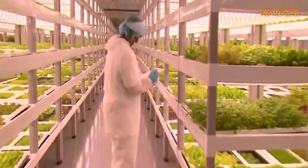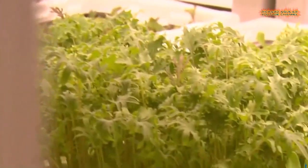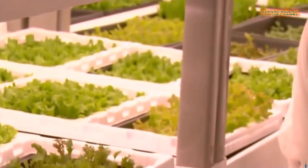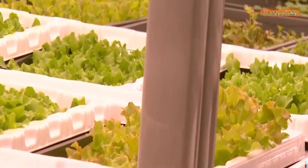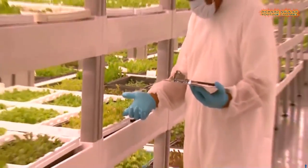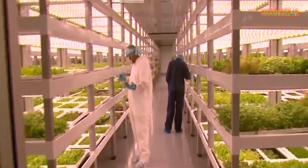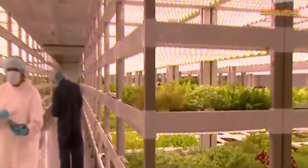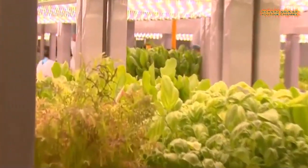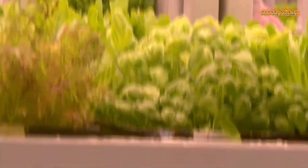An indoor vertical farm that uses 90 percent less water than conventional growers is about to launch in Las Vegas and will be able to supply nearly 9,500 servings of leafy green salads per day to casinos and local restaurant chains. The chemical-free facility uses hydroponics technology, so it grows plants without soil.